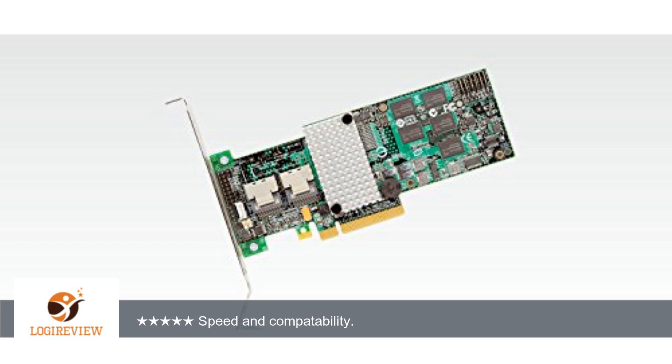Couldn't be happier with the performance, really. Install was a plug and play affair on Fedora 14, no fuss at all.